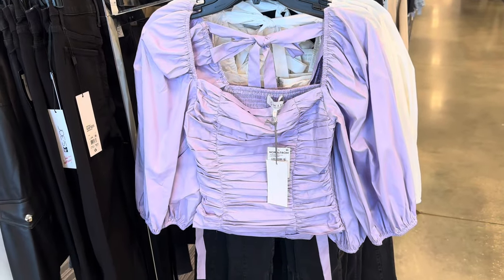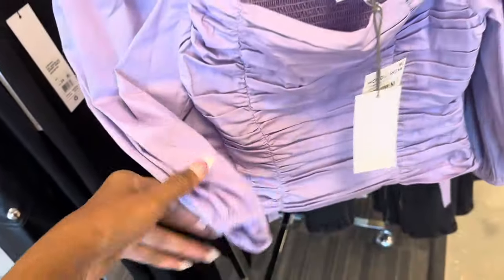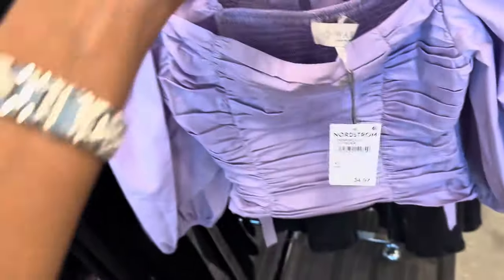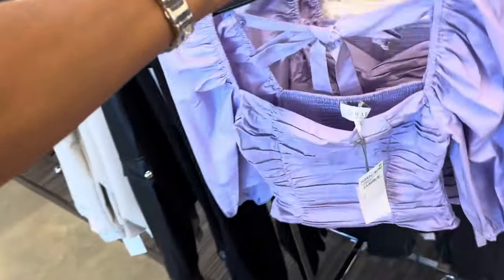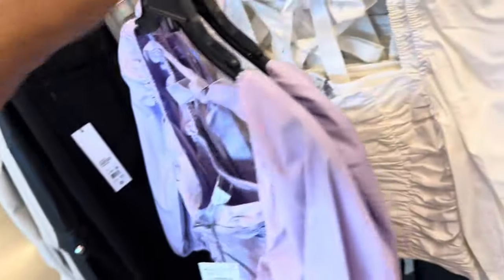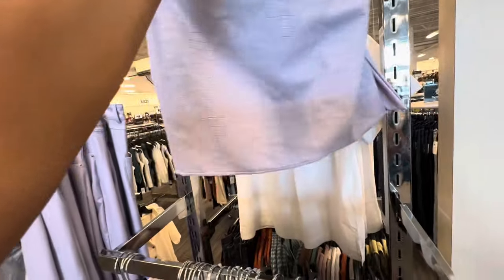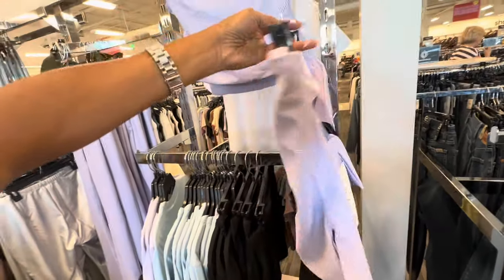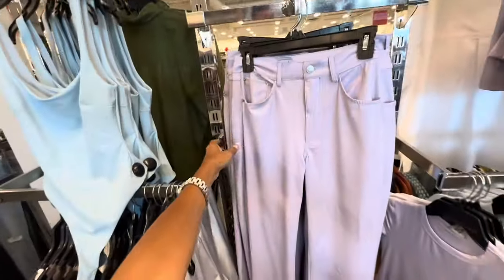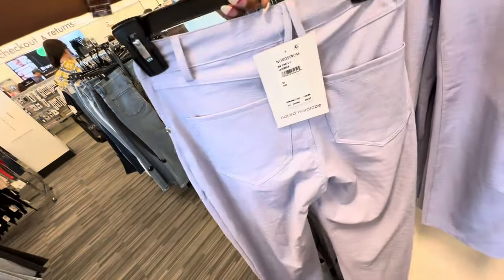Look at this top right here — three-quarter sleeve, I love the ruching in the front, elastic in the back, tie in the back, elastic in the sleeve. This is $35, and the brand is Where Are You From. It also comes in white. Check out this four-letter top right here — crocodile emboss, zipper in the back — $40. It also has matching pants right here — the pants are $70.